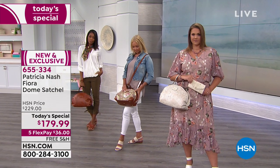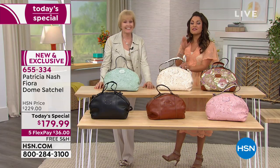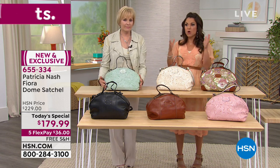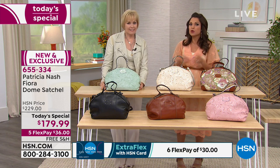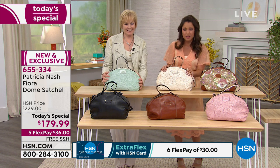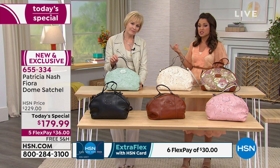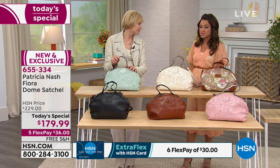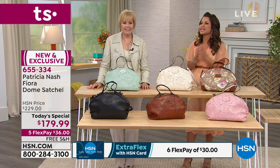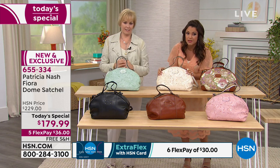At $179, and legitimately why it can be a one-day thing, flex pay is available for absolutely everyone, spreading payments over five months — that is $36 to get this home. If you use your HSN charge card you get an extra flex payment, bringing it to $30 a month. That makes it so much more attainable for those who like to invest in higher quality. It also comes with a limited lifetime warranty.